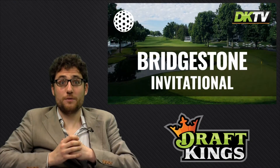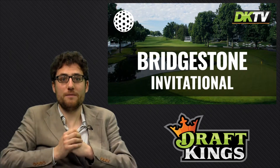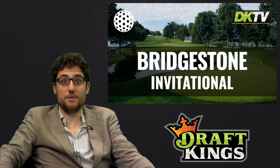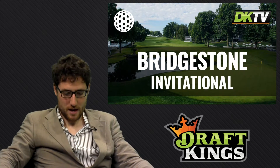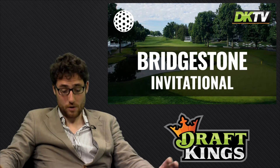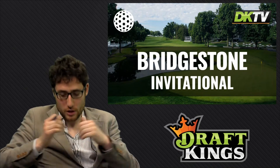Hi everyone, it's Ed O'Dalmonte of DraftKings taking you through my six-man lineup for this weekend's Bridgestone Invitational. We begin relatively cheap with David Lingmerth at $7,600. The Arkansas Razorback has made 14 out of 18 cuts this season, has done well here, a good indicator of form, and is hot off his 12th place at the U.S. Open.